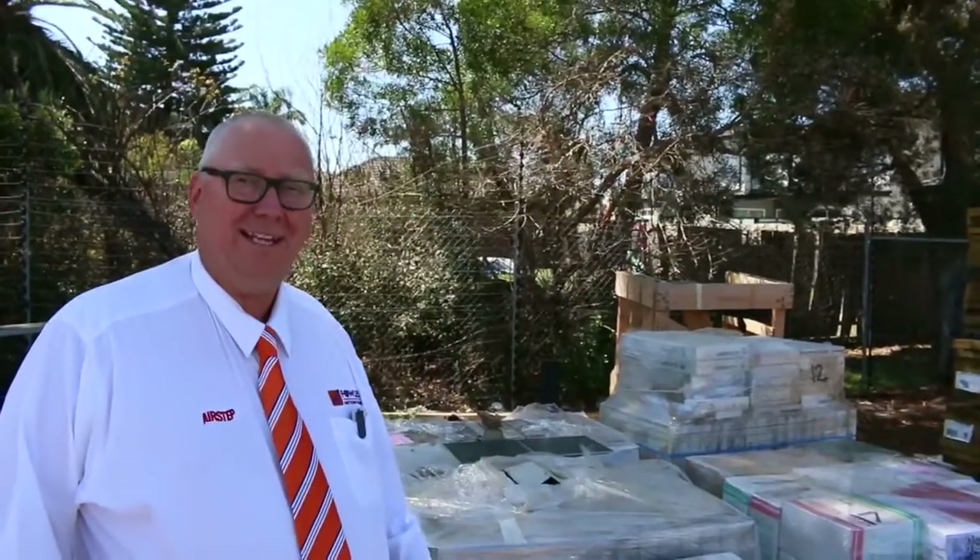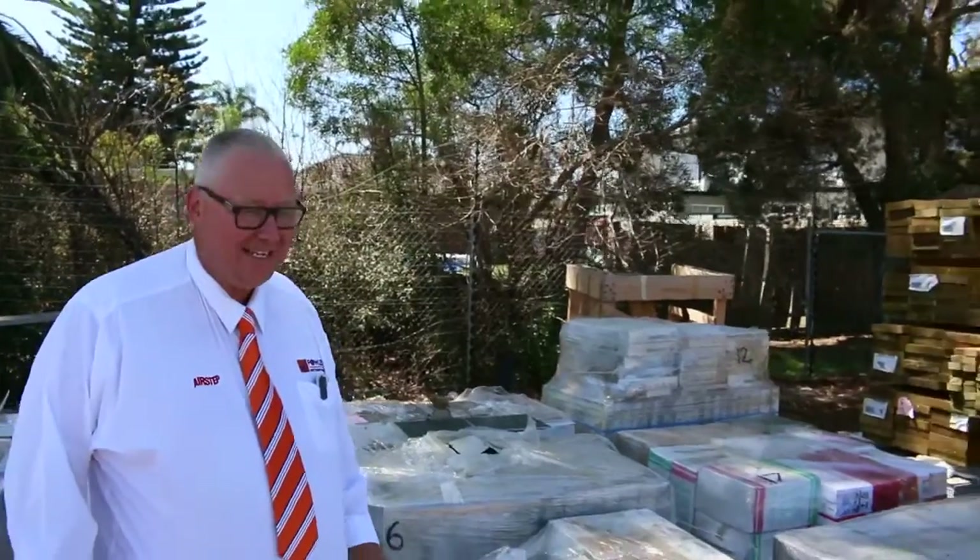G'day, Michael from Fowles here once again for the Tuesday afternoon preview for tomorrow's auction, Wednesday the 10th of February 2016.